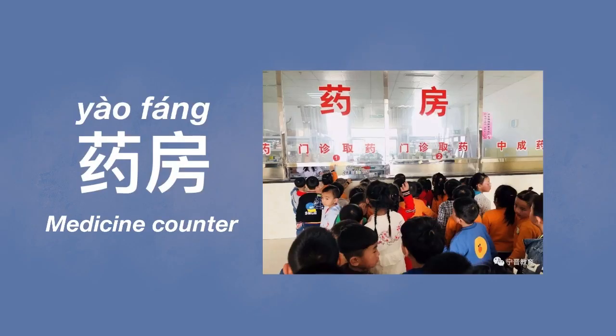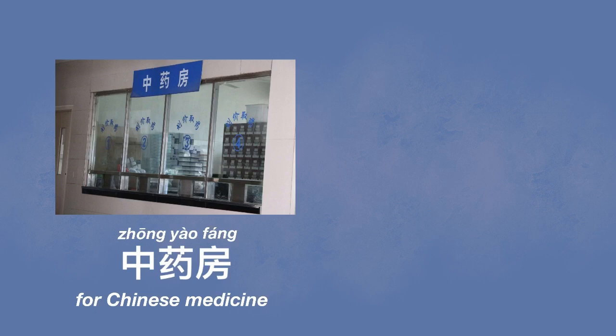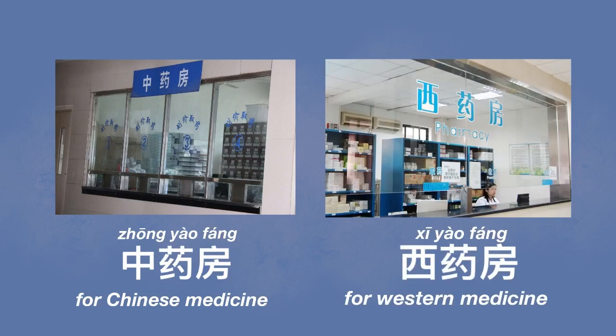The 取药 process is also quite different from Western countries. Usually in Western countries you get your prescription and go to a separate pharmacy to buy your medicine. But in China, we usually pick up our medicine right at the hospital, at the 药房. There are usually two different types of medicine counters: one for Chinese medicine — 中药房 — and another for Western medicine — 西药房. So you'll probably need to pick up your medicine separately.